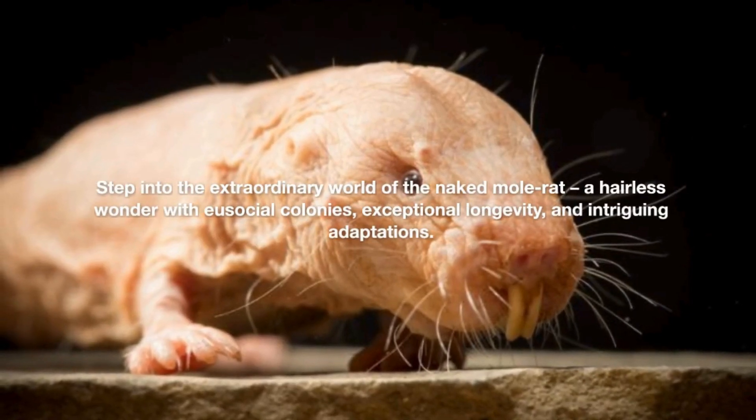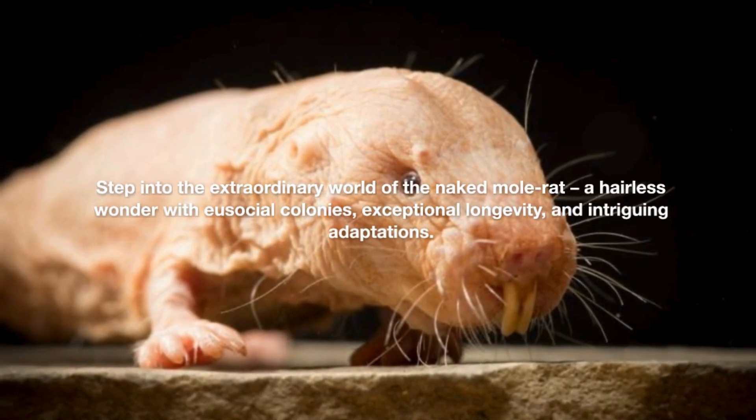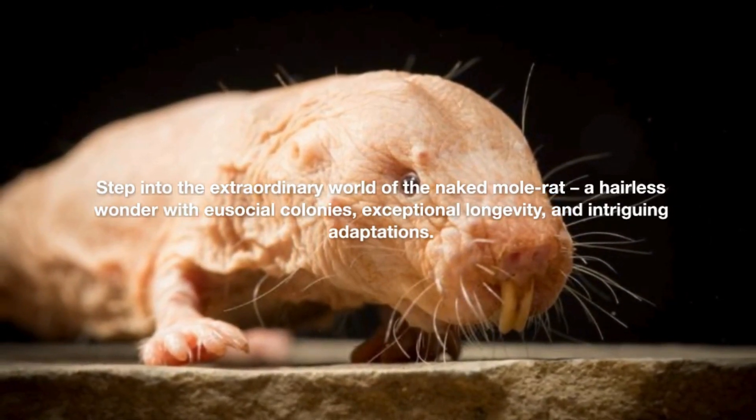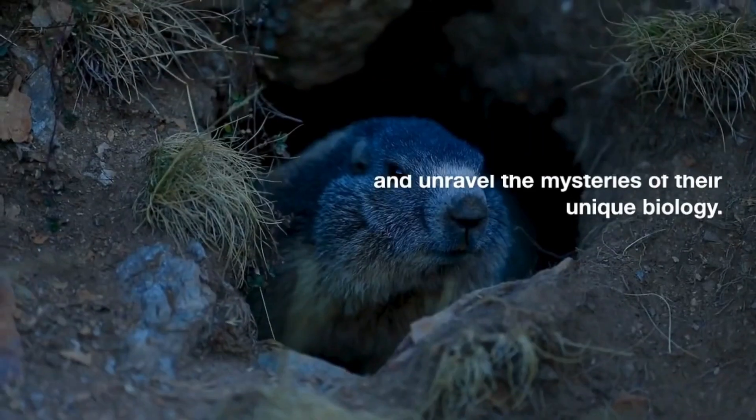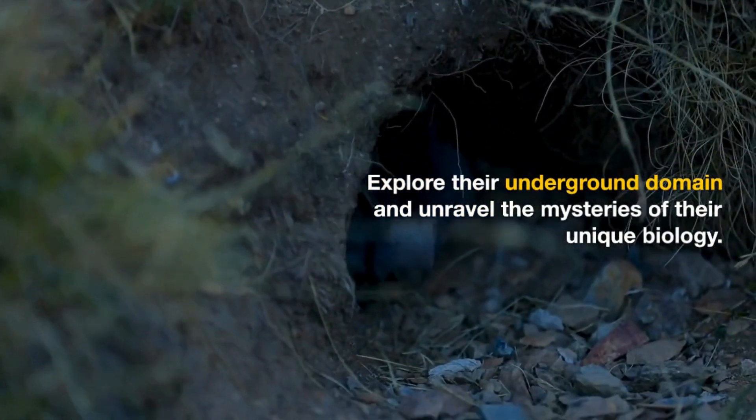Step into the extraordinary world of the Naked Mole Rat, a hairless wonder with eusocial colonies, exceptional longevity, and intriguing adaptations. Explore their underground domain and unravel the mysteries of their unique biology.